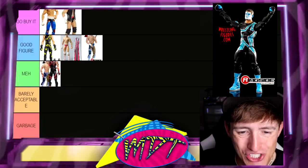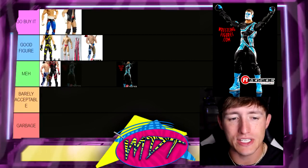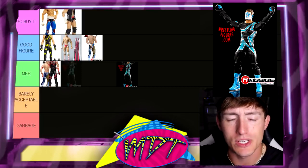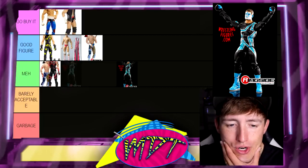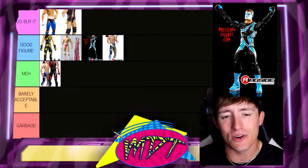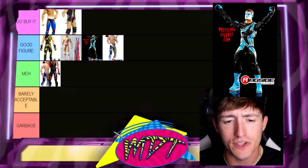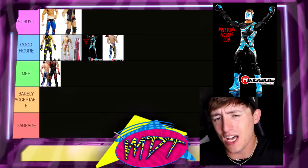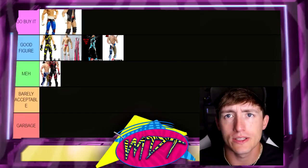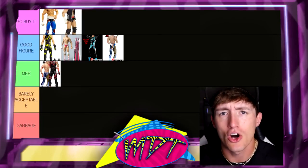Next up is Elite 103 Chase Stardust. I think it's a good figure — it's serviceable in your collection. I still have that figure. I just wish it was sleeveless. I wasn't a big fan of the Stardust gimmick, but I can respect Cody and what he did. It's a good figure — love the colors on it and all those different things.